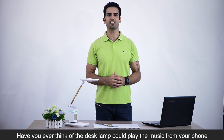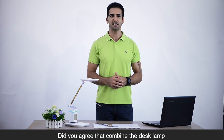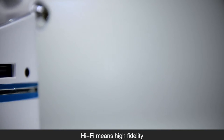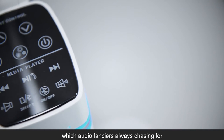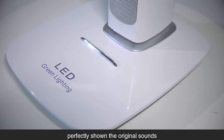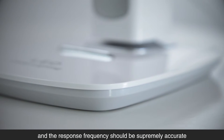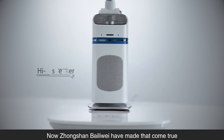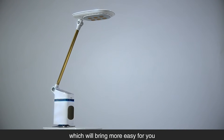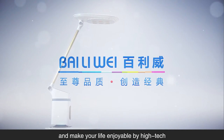Have you ever thought of a desk lamp that could play music from your phone? Combining a desk lamp and a hi-fi speaker would be a smart idea. Hi-fi means high fidelity, which audio enthusiasts are always chasing for — perfectly reproducing original sounds with supremely accurate frequency response. Zhongshan Banning Wei has made that come true with an original design that brings more convenience and makes your life enjoyable through high-tech.